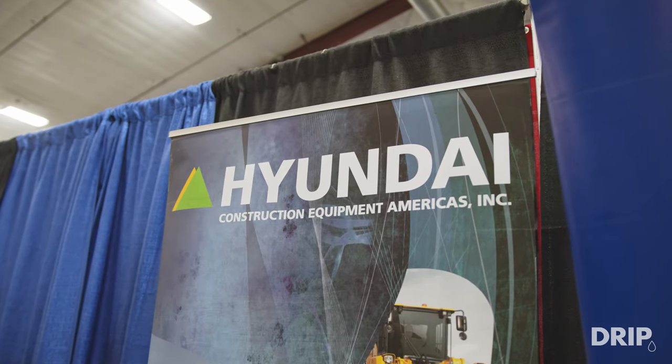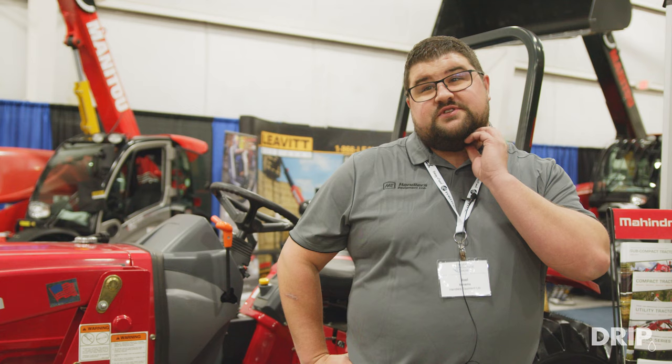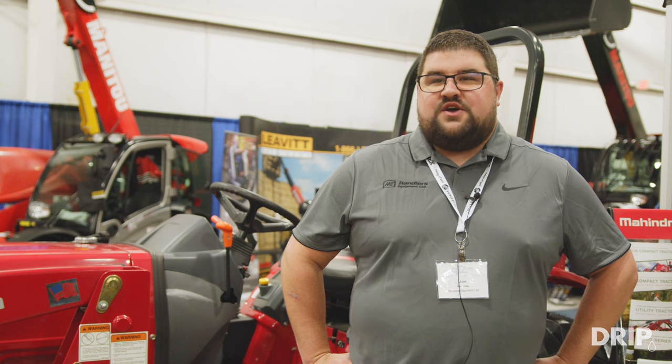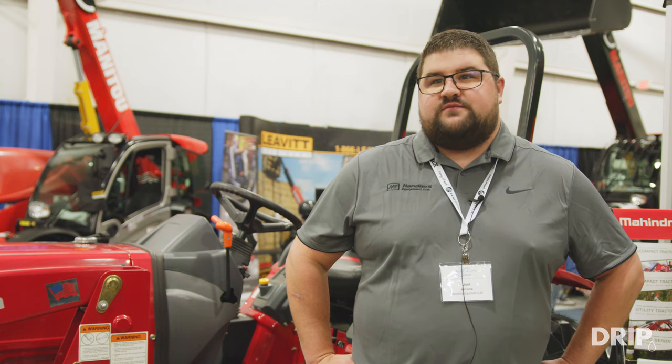What about the Hyundai over there? Hyundai is really well known for the loaders — the wheel loaders. We've already got a few good customers in the sand and gravel industry and that sort of thing. We're excited to showcase the loader here at the farm show, and we hope to see more of them out in the dairy farms as well. Really excited about the show.